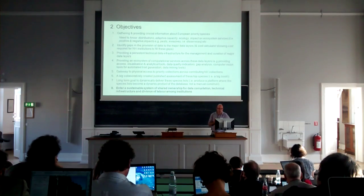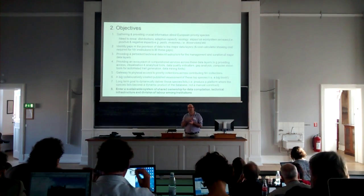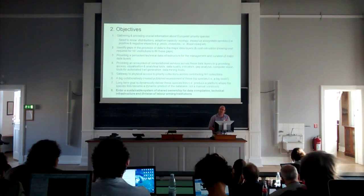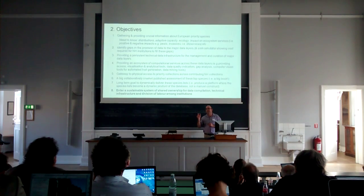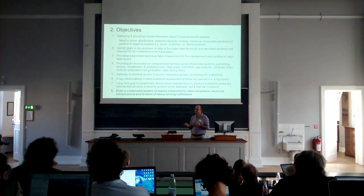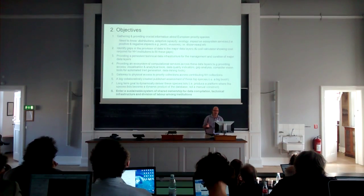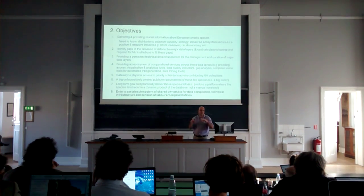The long-term goal is to dynamically construct those priorities. At the moment, these species lists will basically be artificial constructs — we have to consult various groups responsible for identifying priorities and manually construct them. But the long-term goal, and perhaps the most exciting one for me, is that one could imagine dynamically constructing those priorities computationally. This becomes almost a computational platform by which we can identify priority taxa. And finally, through this system we'd have a sustainable system of shared ownership for the data, the technical platform, and the division of labour across our different institutions.